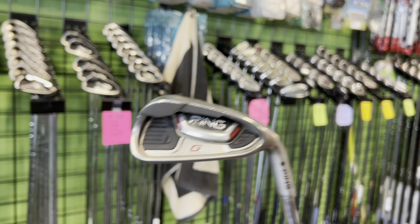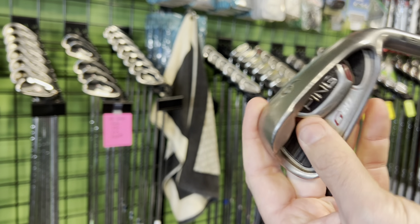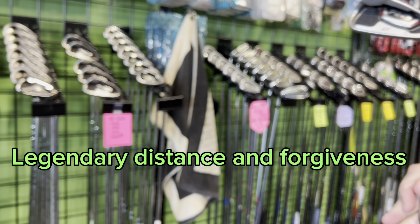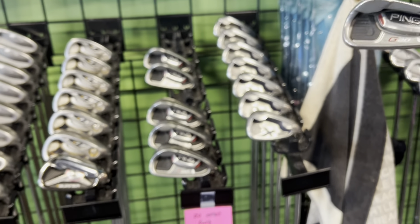The Ping G420 is the game improvement model from Ping. A little soap and water and these clean up nice — big cavity backs, wide soles, very forgiving, great for beginners or those struggling with the game. These are $299.99 for a four through nine iron set, which is a really good deal. Really any of the Ping G series makes my all-time favorites list, maybe with the exception of the G10s. The G20s and G410s are really good, and so are the older cast Pings like the Ping i2s — currently what's in my bag and my absolute all-time favorite iron.